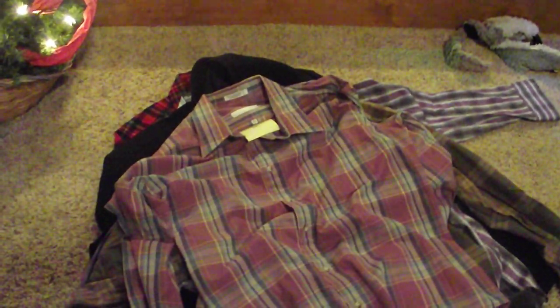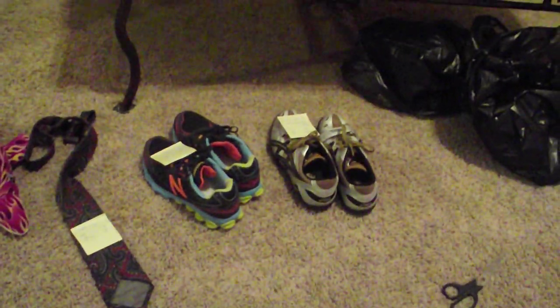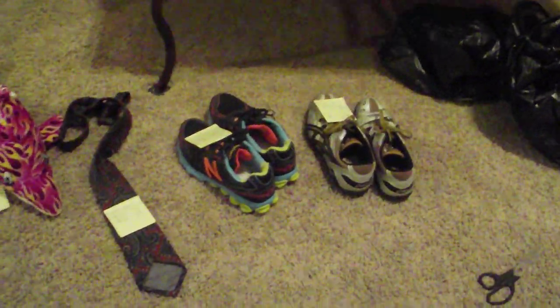Hey guys, what's up? It's Tyler here, your Michigan Silver Hunter. I'm back to you with a different type of video this time. It's not metal detecting or picking up corners or anything — it's a haul video from the thrift store that's all going on eBay. So without further ado, let's get right into it.